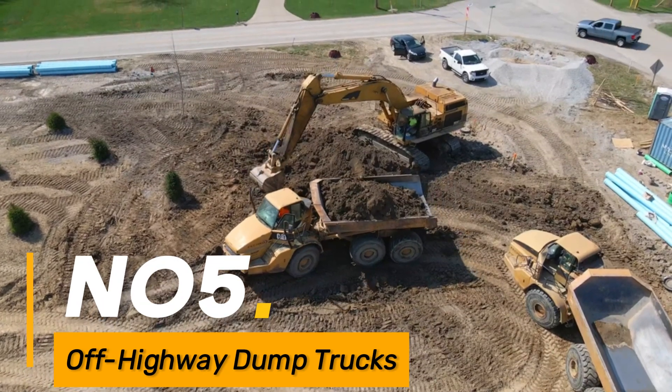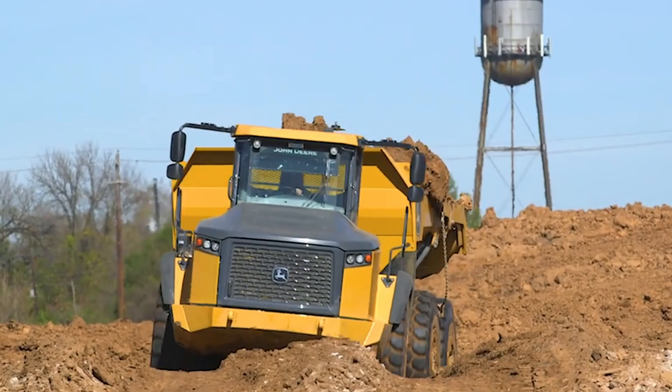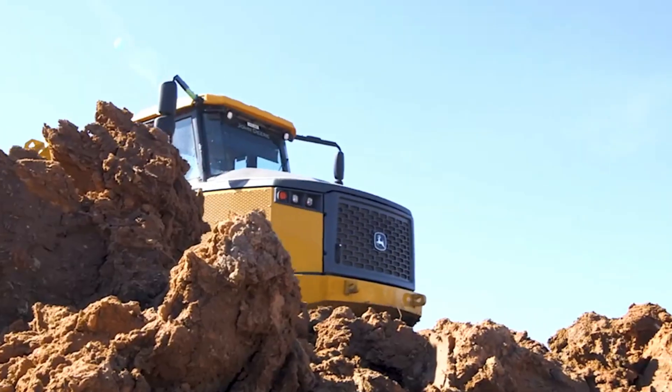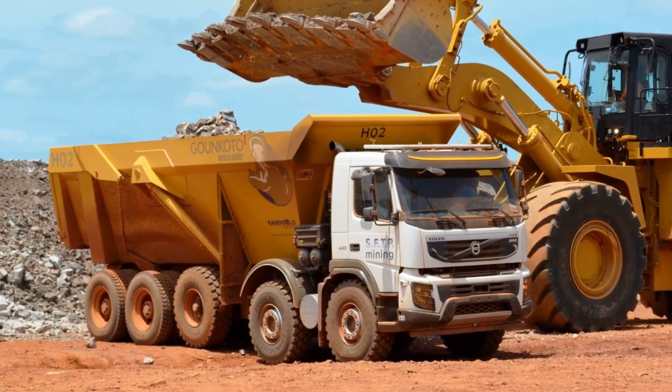Number five: off-highway dump trucks. Gigantic trucks designed for hauling and transporting vast quantities of earth, rock, and other materials in mining and major construction projects.